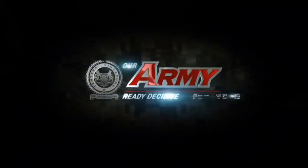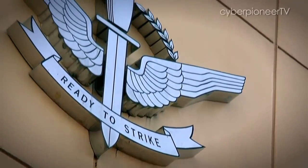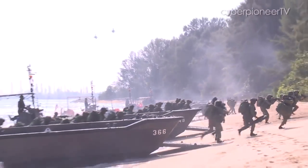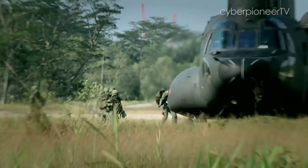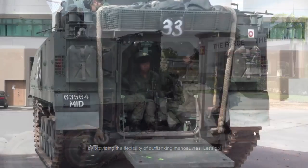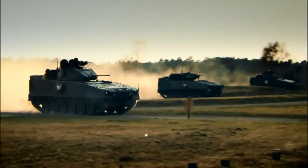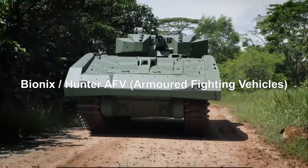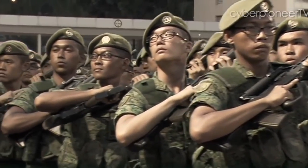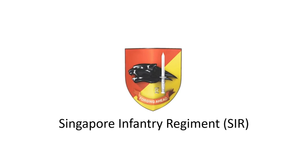Within the Singapore Army are various types of infantry. The Elite Infantry, better known as Singapore Guards, specialises in rapid deployment and heli-borne operations. The Armoured Infantry, from the Singapore Armoured Regiment, outfitted with Bionics or Hunter Armoured Fighting Vehicles. And lastly, the Green Beret Infantry from the Singapore Infantry Regiment, or SIR.